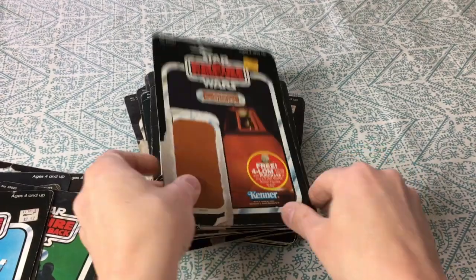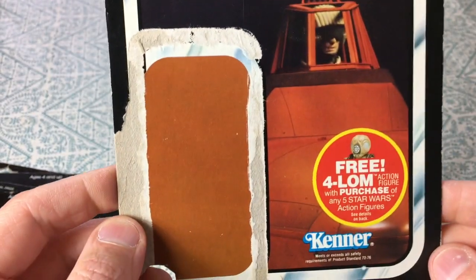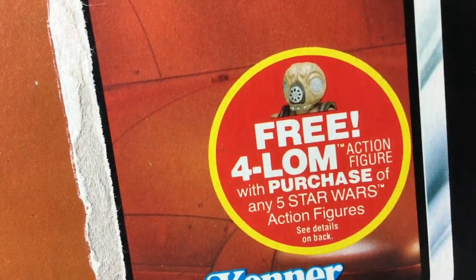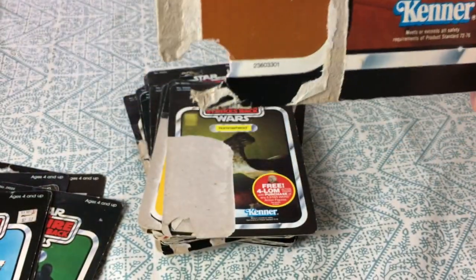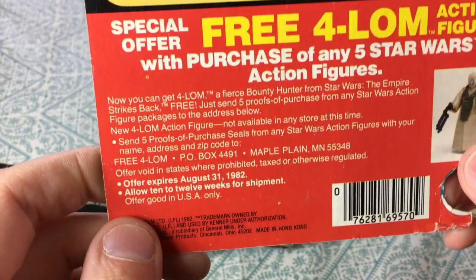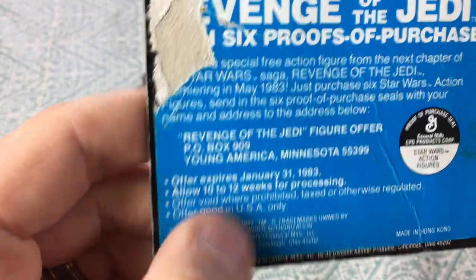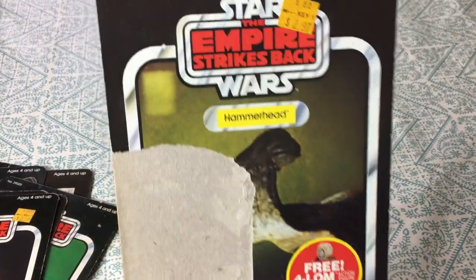The twin pod cloud car pilot — 2.97 original price — 'free 4-LOM figure.' Throughout the 80s he was known as 4-LOM, but then they revealed that it was actually Zuckus, and what was called Zuckus was actually 4-LOM. But for my childhood that's 4-LOM. It's a 47-back card. 'Special offer for free 4-LOM action figure, offer expires August 31st, 1982, allow 10 to 12 weeks.' I'm sure we got that in plenty of time.